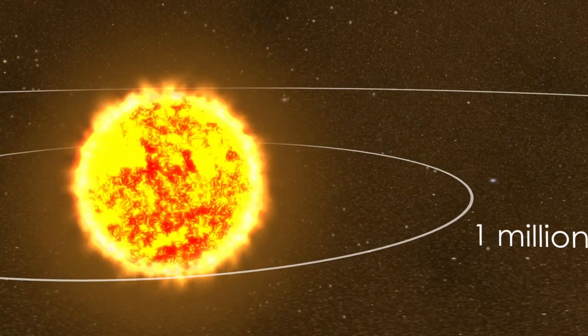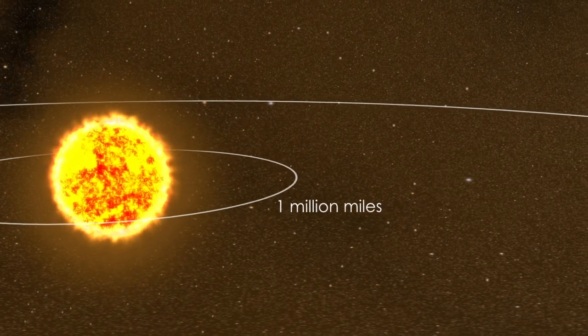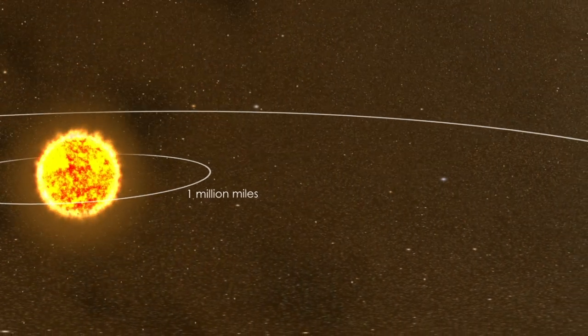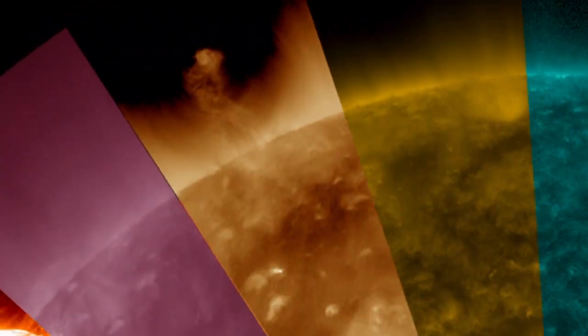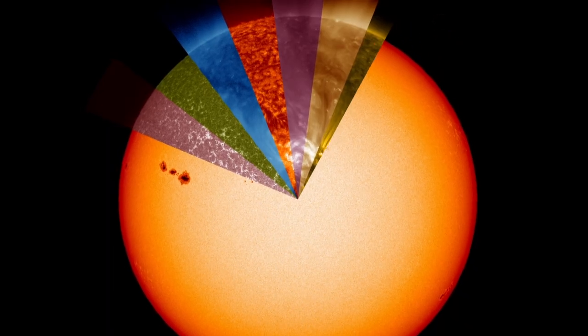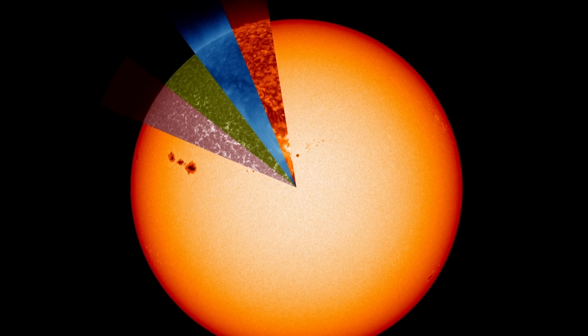These regions, called coronal holes, provide a magnetic highway for solar material to flow outward into the solar system, a stream called the solar wind. Prominences are wispy extensions of solar material suspended above the solar surface. SDO's view of different wavelengths reveals a star far more active than we see in visible light.